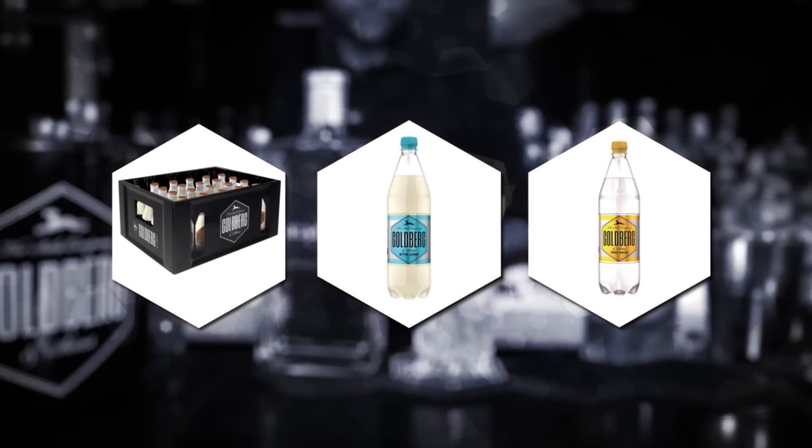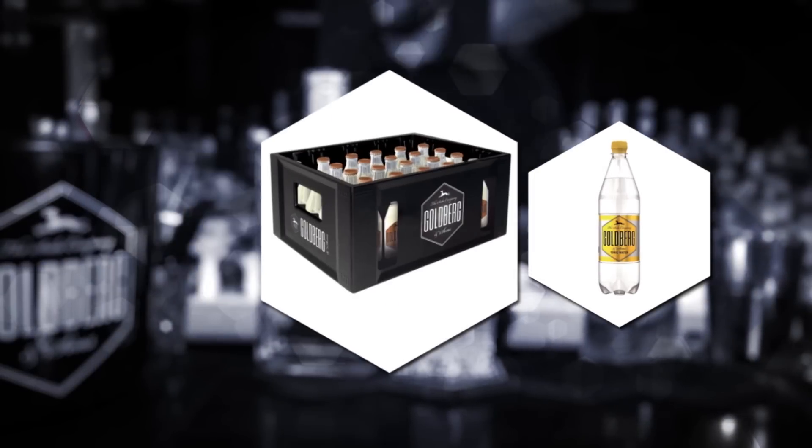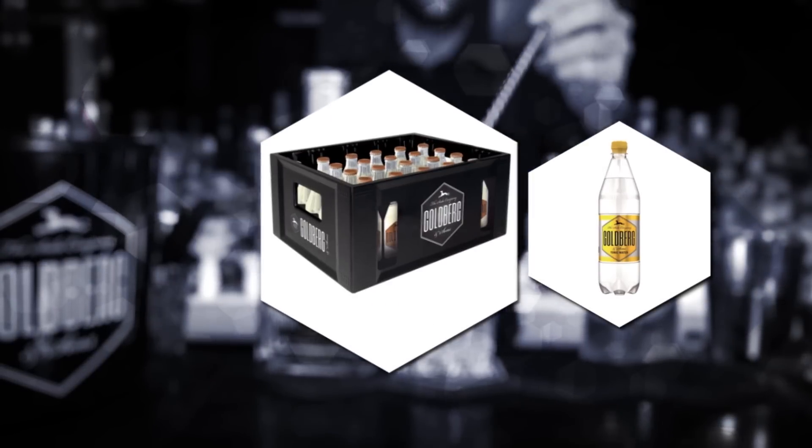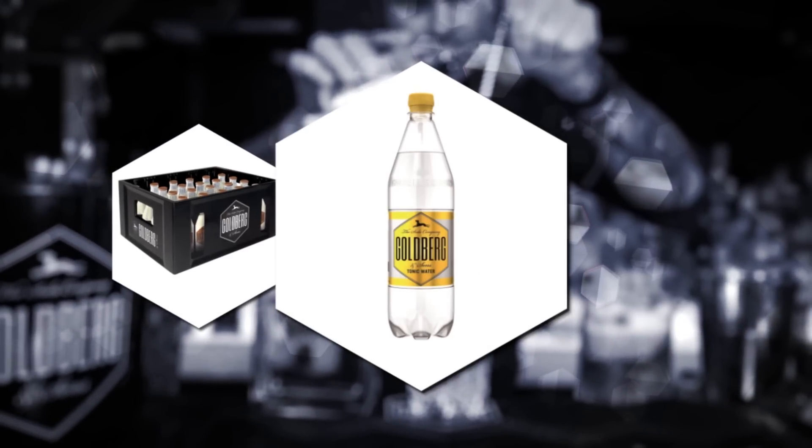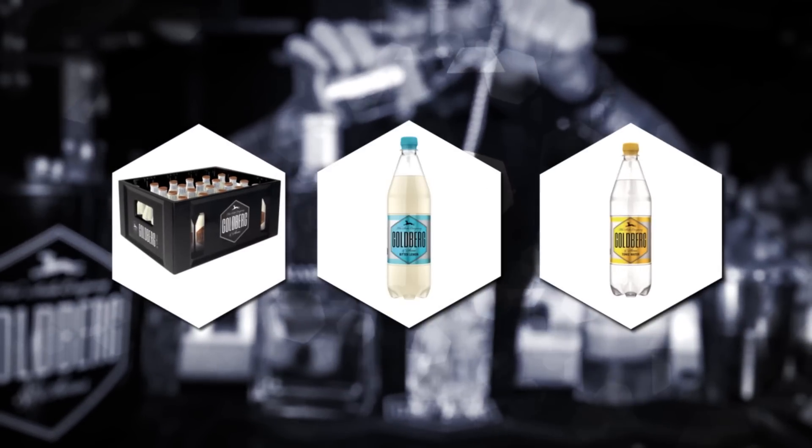The right serving of freshness to please every connoisseur. Available in 24x0.2 litre reusable glass bottles, 12x1 litre recyclable PET cycle bottles, and 6x1 litre PET non-returnable.